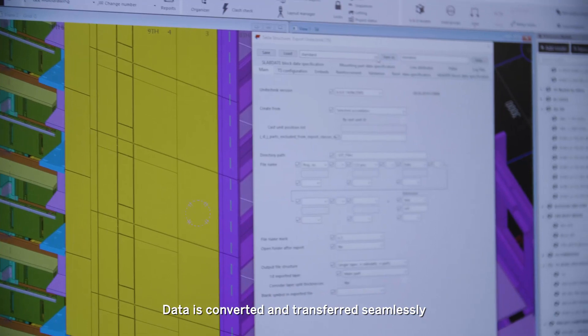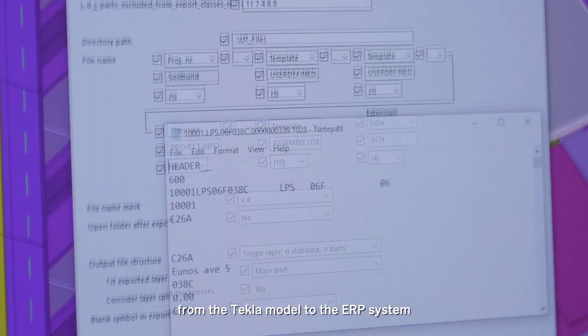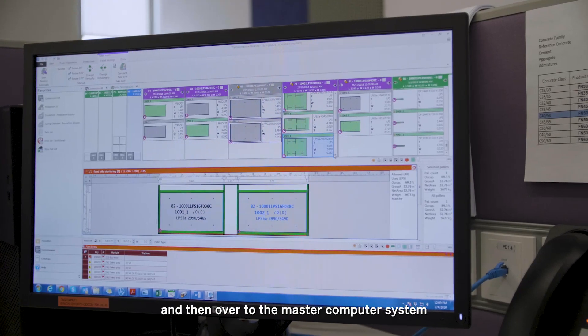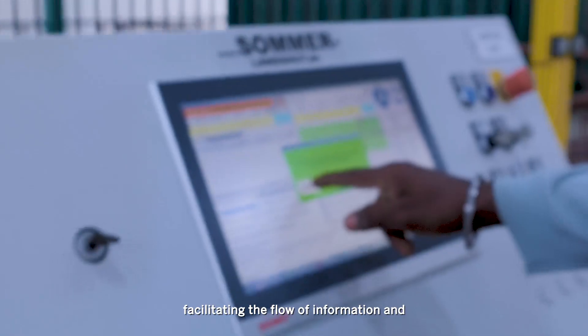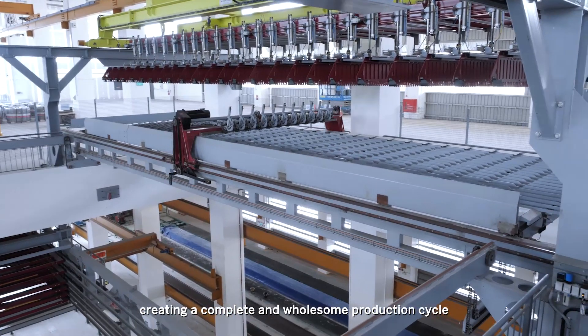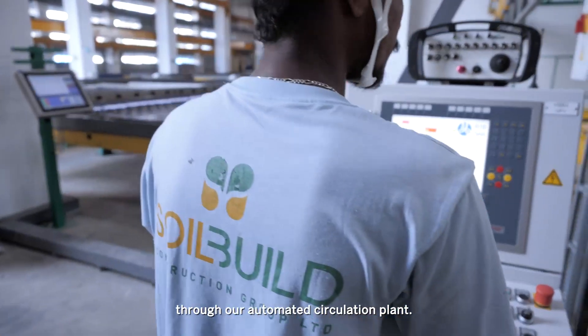Data is converted and transferred seamlessly from the Tekla model to the ARP system and then over to the master computer system, facilitating the flow of information and creating a complete and wholesome production cycle through our automated circulation plan.